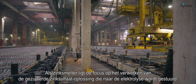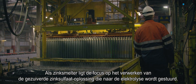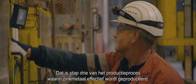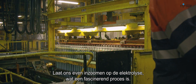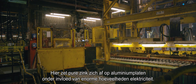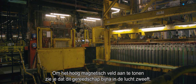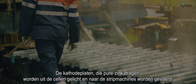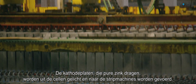As a zinc smelter, the primary focus is on processing the purified zinc solution, which is then sent to electrolysis. That is step three of the production process, during which the actual zinc metal is produced. Here, pure zinc is deposited on aluminium plates using large amounts of electricity. To demonstrate the high magnetic fields, you can see that a tool like this nearly floats in the air. After some 28 hours, the cathode plates, which carry pure zinc, are lifted out of the cells and transported to the stripping machines.